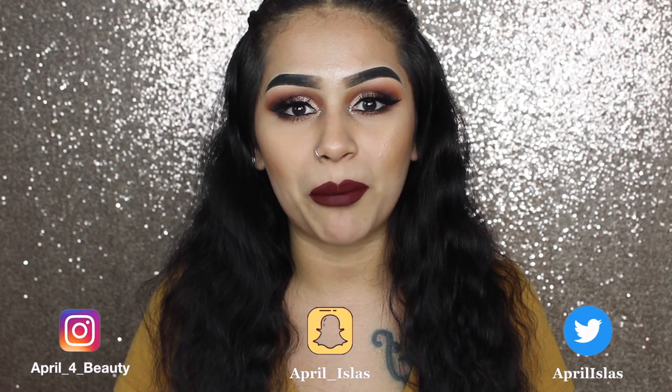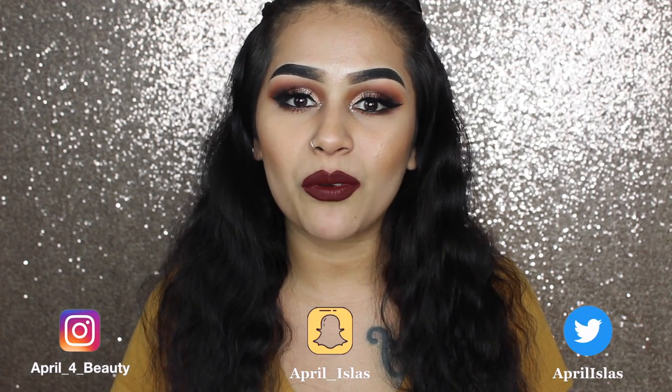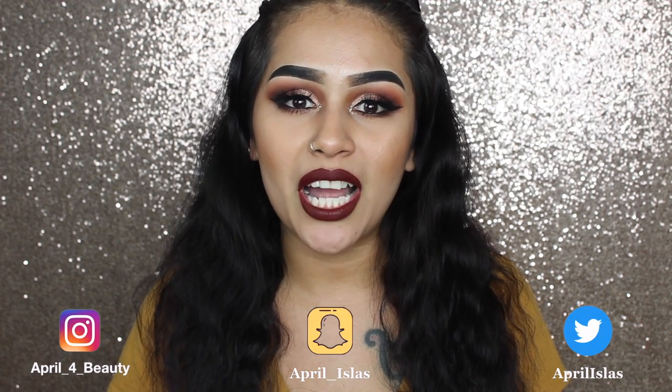Hi everybody, welcome back to my channel. If you're new to my channel, my name is April. Thank you guys for clicking on this video. Don't forget to subscribe down below if you haven't already and hit that little notification bell so that way you guys can be notified whenever I do upload. If you guys are just a returning subscriber, thank you guys for coming back.